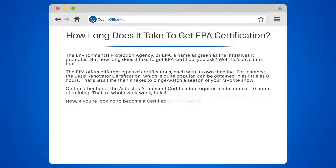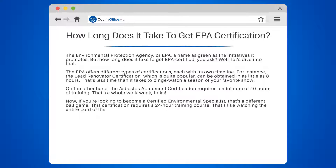Now, if you're looking to become a certified environmental specialist, that's a different ballgame. This certification requires a 24-hour training course. That's like watching the entire Lord of the Rings trilogy. Twice.